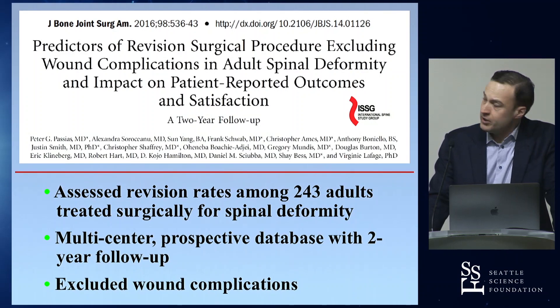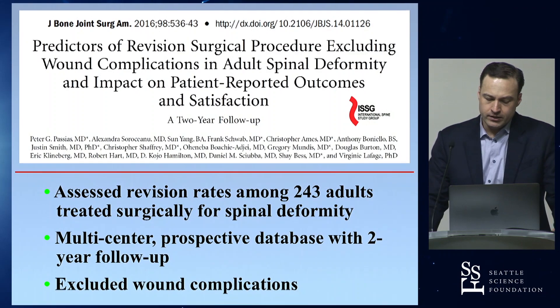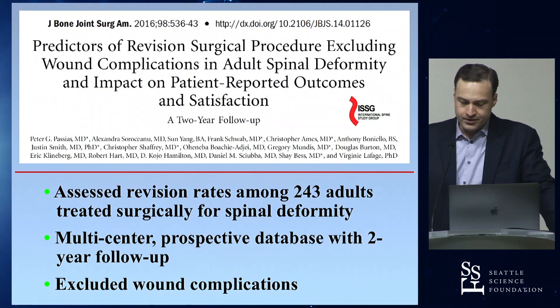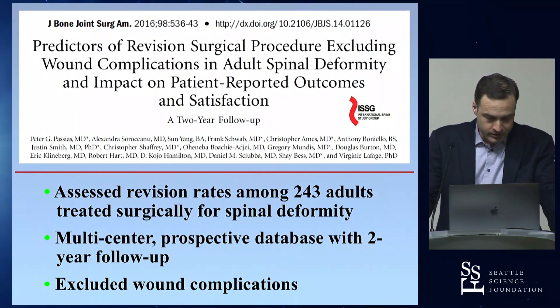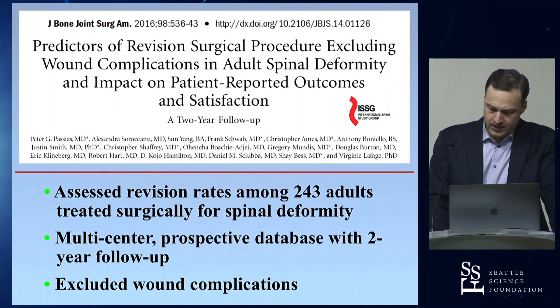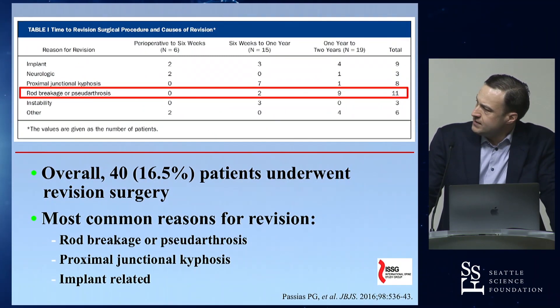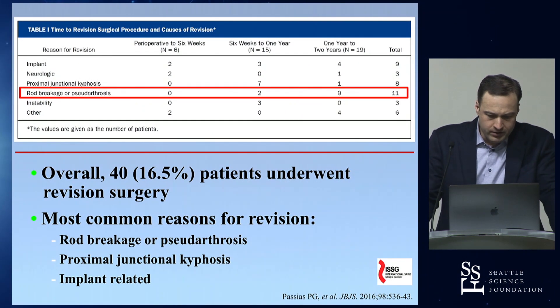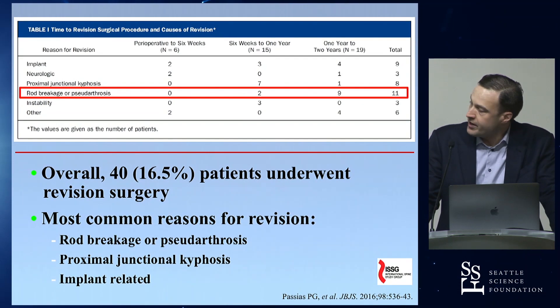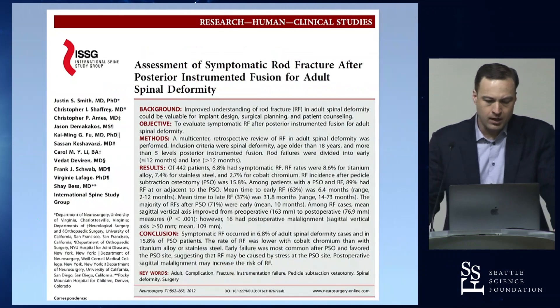This is a study led by Peter Pashas through the ISSG, published in JBJS in 2016. He looked at revision rates in 243 adults treated for spinal deformity from our prospective database, excluding wound complications. About 16% of patients ultimately required revision surgery over two years, and by far the most common reason was rod breakage or pseudoarthrosis, followed by PJK or implant-related issues. Rod fracture continues to be a significant problem.